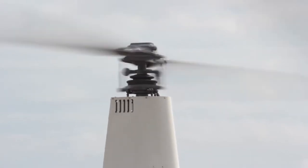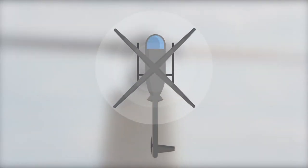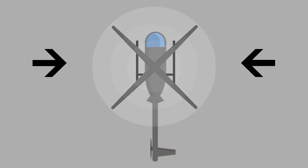Helicopter rotors can be difficult to judge, especially in adverse weather, so you must never approach helicopters when the rotors are running, and once they have stopped, only ever from the sides.